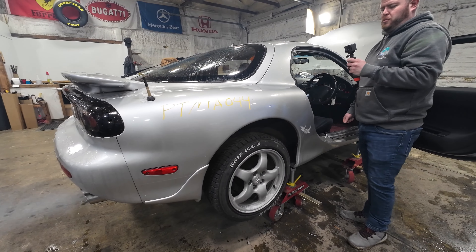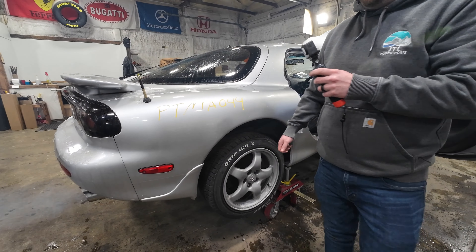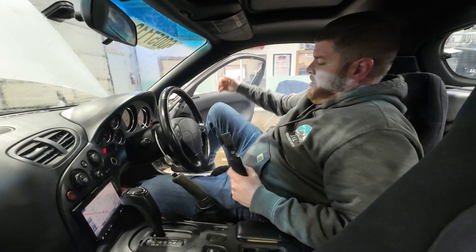That's just rotaries doing rotary things. Once it warms up here, it'll clean itself out, but this is just what happens in the old Wankel rotary. Wow, is it tiny in here! Holy cow.